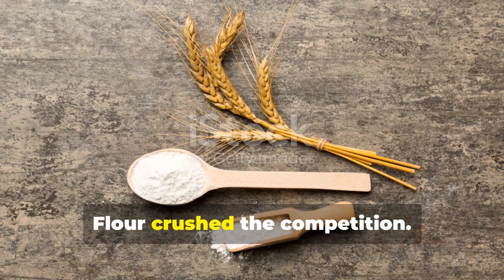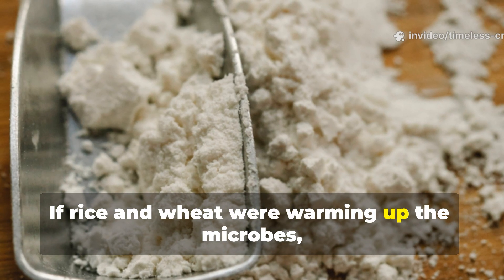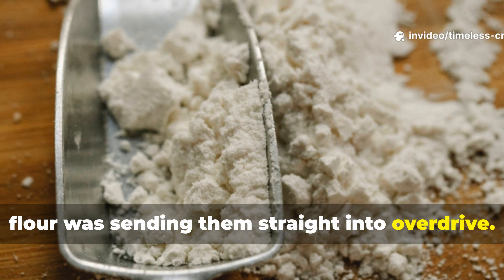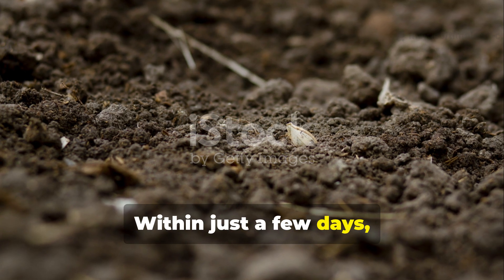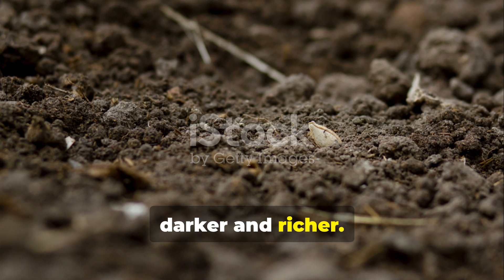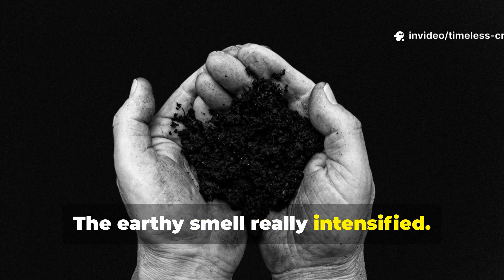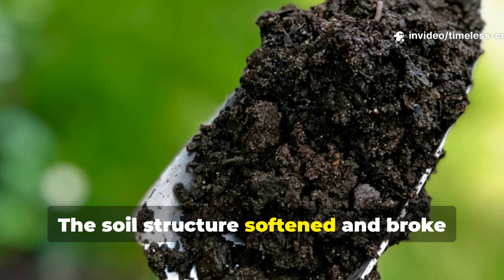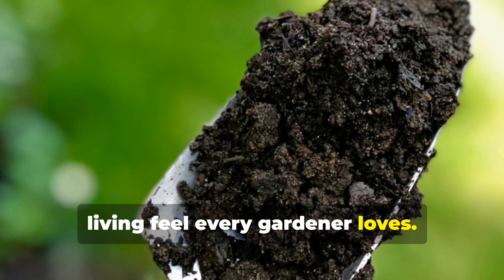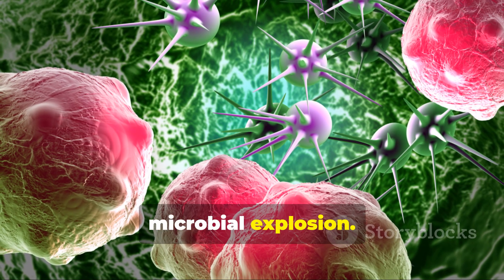Flour crushed the competition. If rice and wheat were warming up the microbes, flour was sending them straight into overdrive. Within just a few days, flour-treated soil became noticeably darker and richer. The earthy smell really intensified. The soil structure softened and broke apart with that crumbly, living feel every gardener loves. This wasn't a subtle shift — it was a microbial explosion.